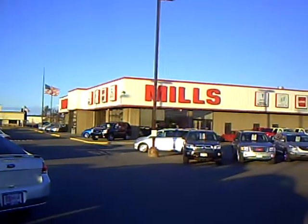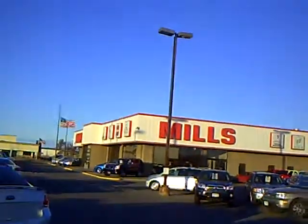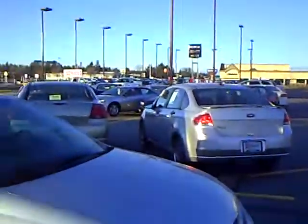Hi! My name is Laura Newman from Mills GM, your all-pleasure, no-pressure dealer in beautiful Brainerd, Minnesota.